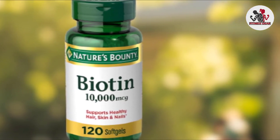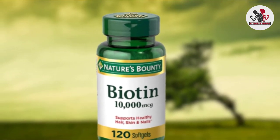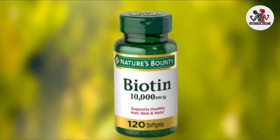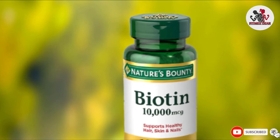Nature's Bounty suggests introducing a biotin supplement into your daily routine may support a strong nervous system and provide additional health benefits. For best results, the brand recommends taking one soft gel daily, preferably with a meal.